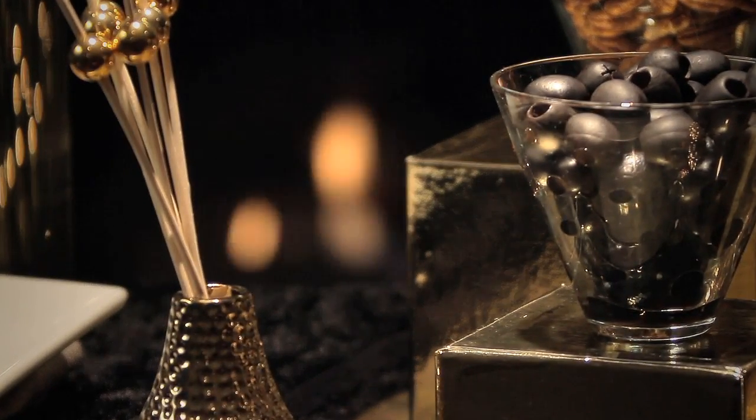For me, I always begin with a gorgeous tablescape, and then I add the food and drink of my choice. This is kind of a sexy martini lounge that you can set up in your own home.